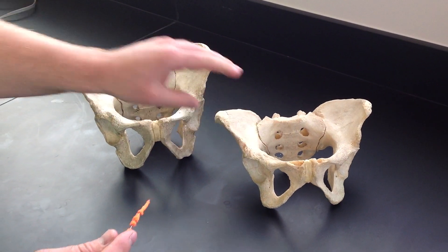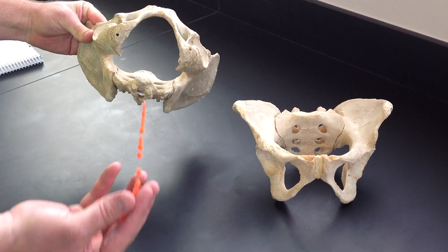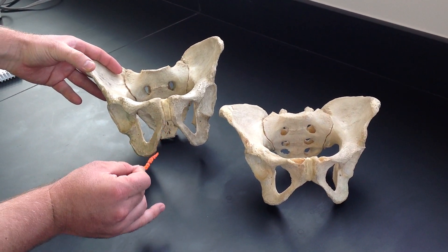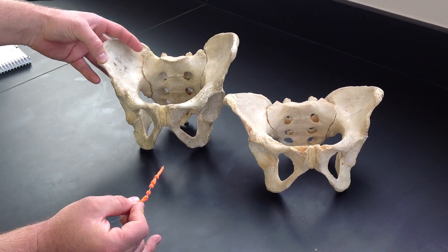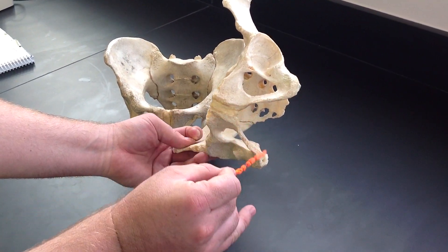Both of these have the coccyx broken off, so you have to keep in mind that's a space that would be further confined. Another place you could compare is at the angle where the pubic rami meet. In males, notice that this is a pretty acute angle, whereas in females, this is getting closer to 90 degrees.